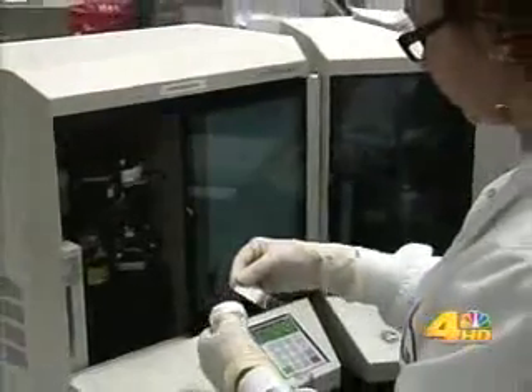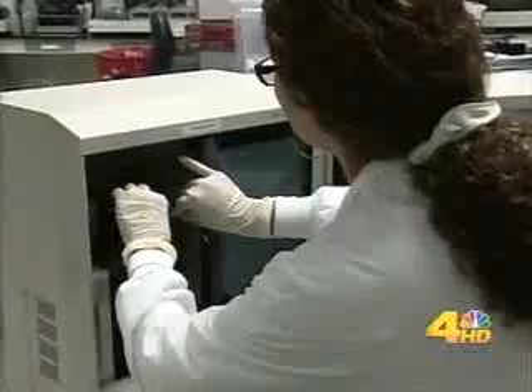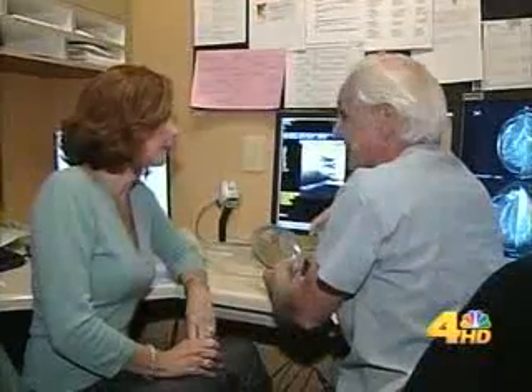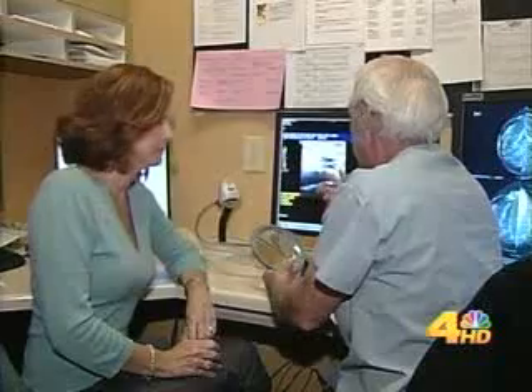Abnormal cells mean a woman is at increased risk for breast cancer in the future. That's what happened to Tracy. She went to a specialist, did an MRI, which turned up papillomas in the right breast. She underwent surgery to remove them. Luckily, they were benign. For her, it's been a gift.